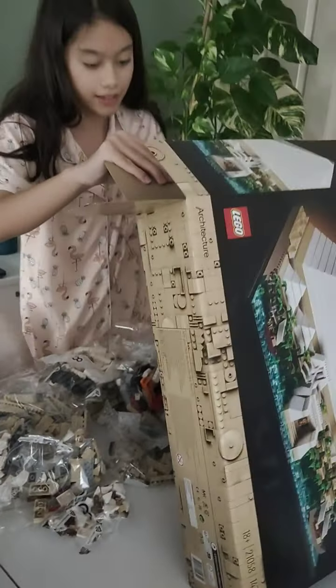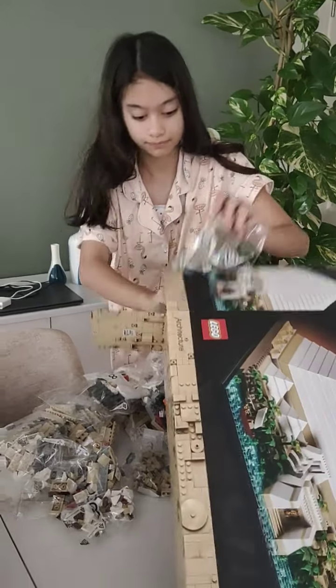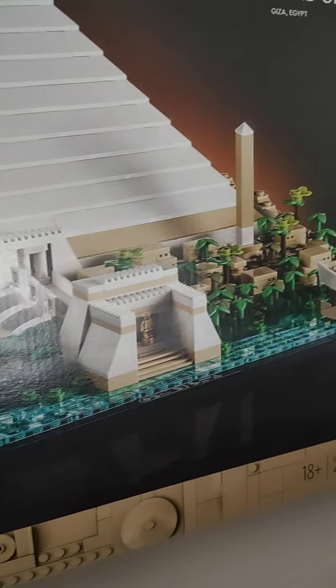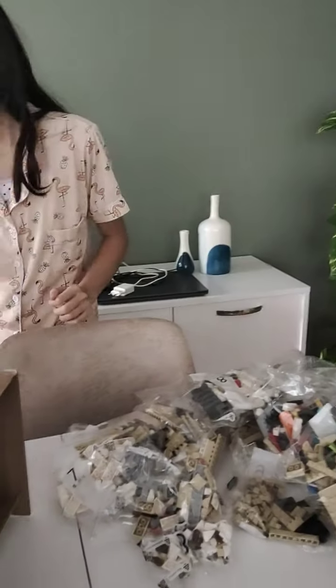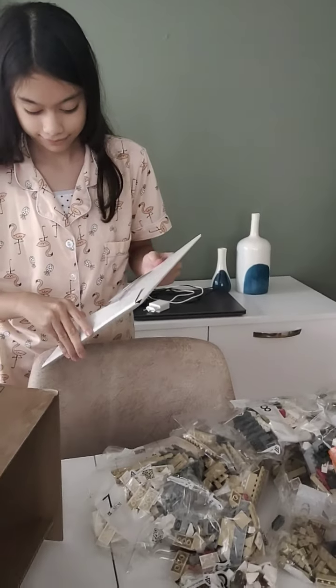Yeah it's like a thousand pieces — a thousand million! Look at this thing, look at this, guys! Oh my god. Very nice. So, Pyramid of Giza — this is the great Pyramid of Giza. This is her first LEGO Architecture collection. What are you gonna say to dad? Thanks, Dad!